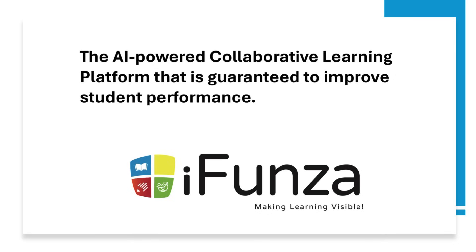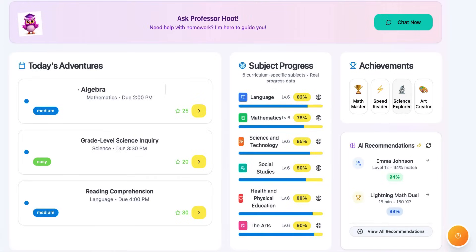Let me show you what makes our student module revolutionary. Here's the main dashboard that greets students when they log in. At the top, you'll notice Professor Hoot, our AI-powered learning assistant. Students can ask any homework question and get immediate, personalized help. Think of it as having a tutor available 24-7.